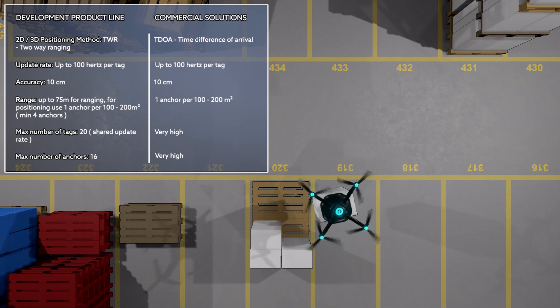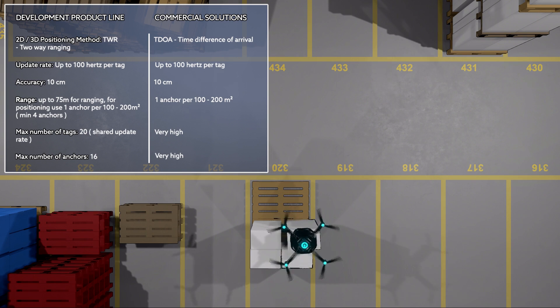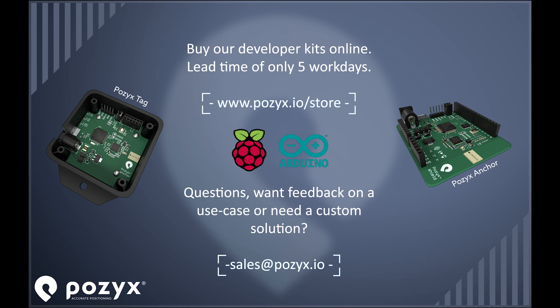We offer both a development line of products as well as products fit for large-scale deployment. Visit our website or contact us to learn more.